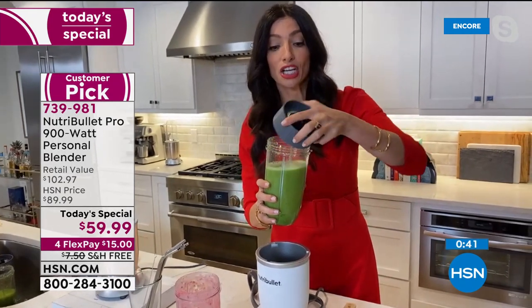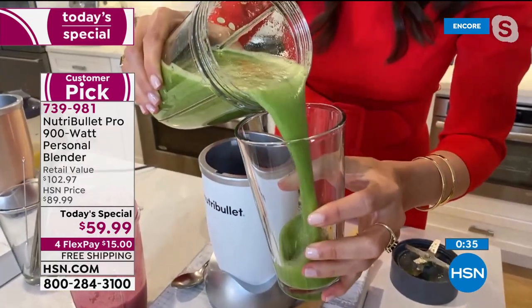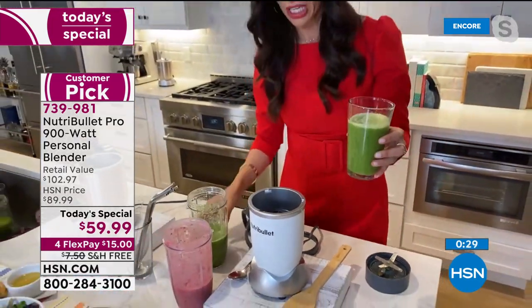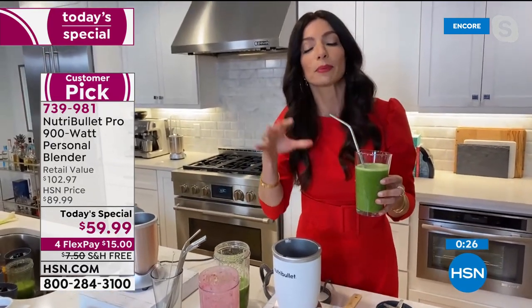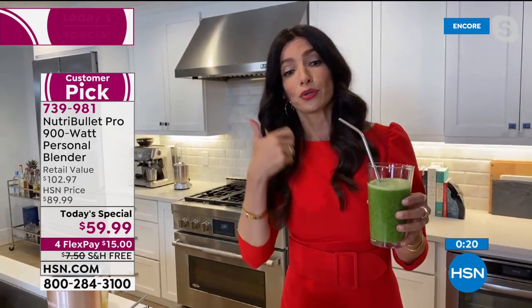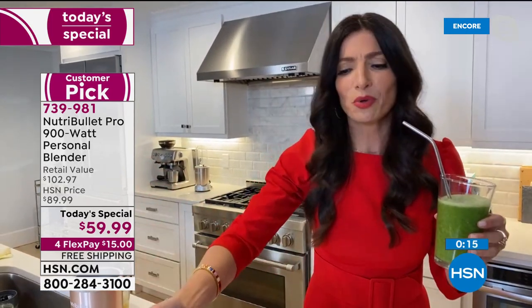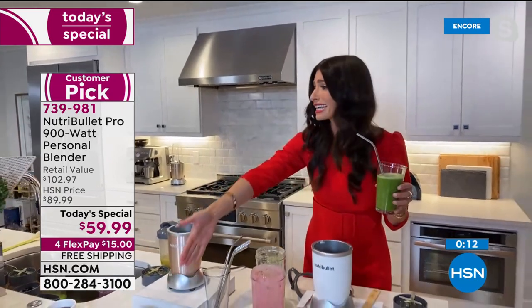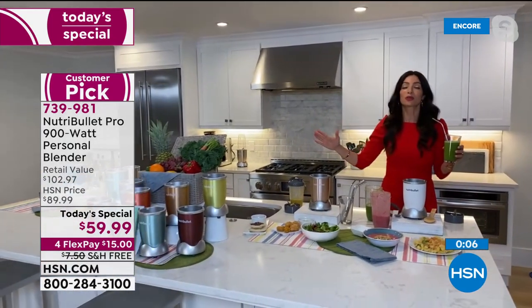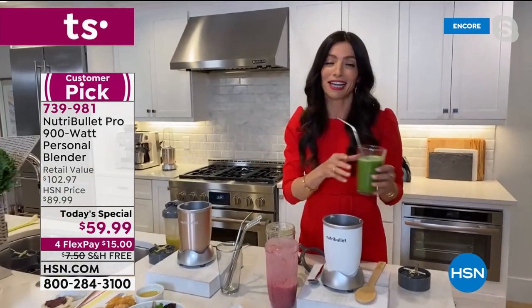It's so important to understand the nutrient extraction process — you're going to absorb all of those vitamins and minerals from the kale, pineapple, coconut water. If you chewed it, you wouldn't get the same absorption. The NutriBullet Pro is doing the work for you — for everyone who can't chew hard foods, who doesn't like eating a mountain of kale. You can make smoothie bowls, dinner, dressings, three snacks in a minute.